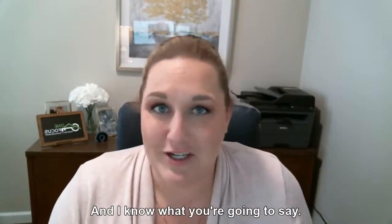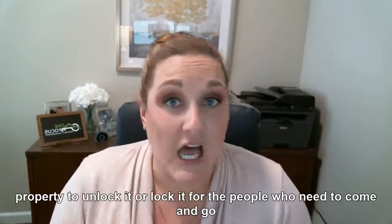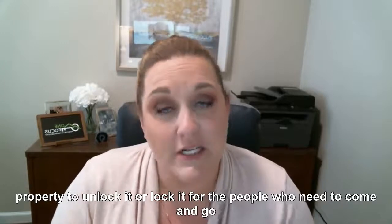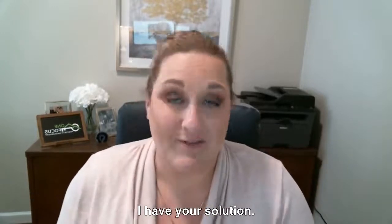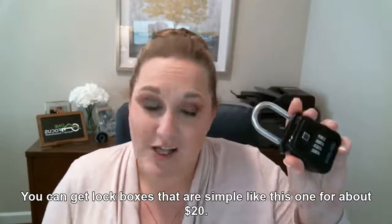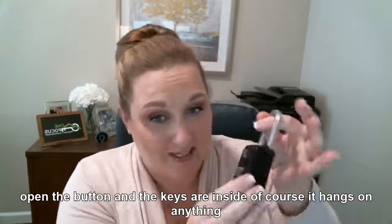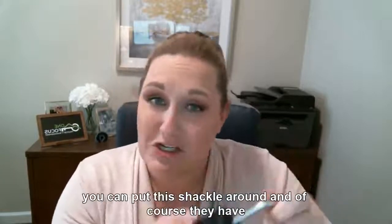I know what you're going to say — it is such a pain to carry the keys or go back and forth to the property to unlock and lock it for people who need to come and go. I have your solution. You can get lockboxes that are simple like this one for about $20. It just has a tumbler lock; you open the button and the keys are inside. It hangs on anything you can fit this shackle around.